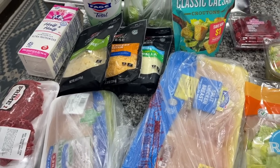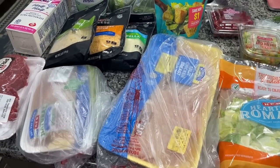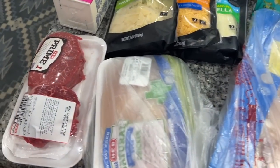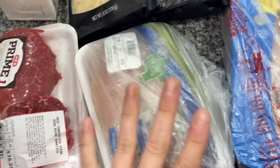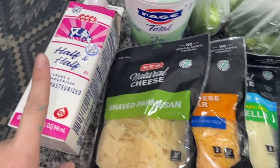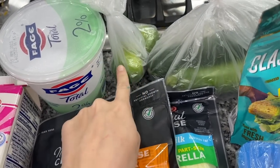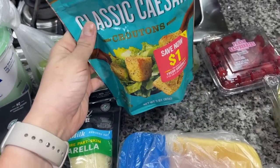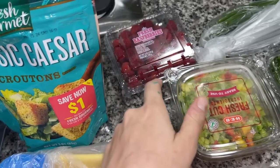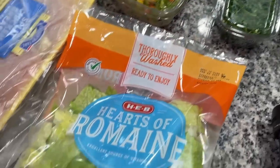Since I just picked up my curbside order, I thought I'd do a quick grocery haul. This is stuff for lunch and dinner, and I have a recipe video I'm going to film with some of these ingredients. I got some fillets for dinner tonight, some chicken breasts for different recipes, a couple different types of cheese, some half and half for my coffee, two percent Greek yogurt, limes, zucchini, some croutons for the Caesar salad, and some raspberries.